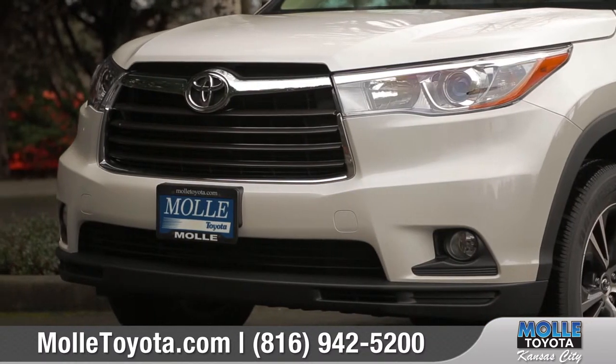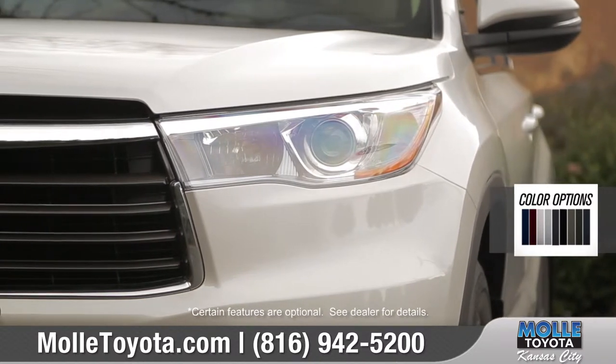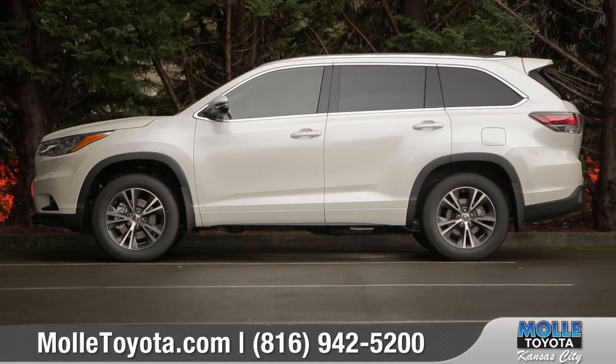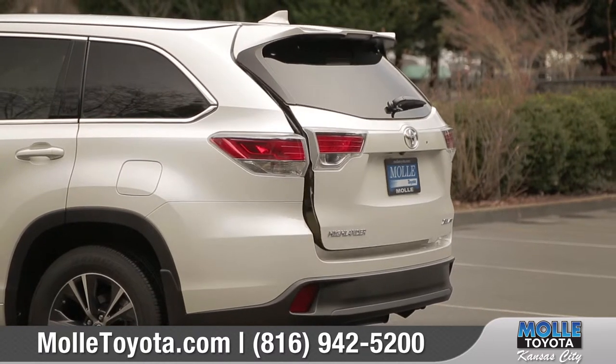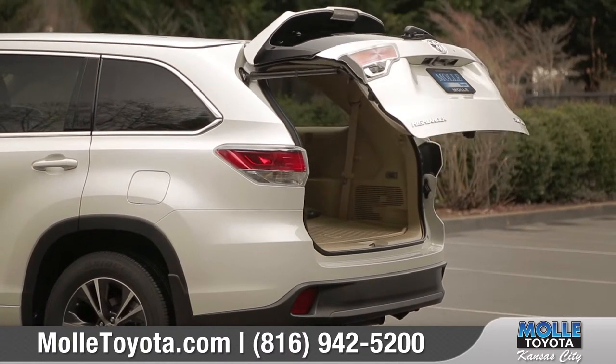A bold, aggressive grille and available LED daytime running lights add style and visibility. The Highlander has a number of wheel options, including 18-inch machined face alloy wheels with gunmetal gray finish. And in the rear, an available height-adjustable power liftgate gives you exceptional access to the cargo area.